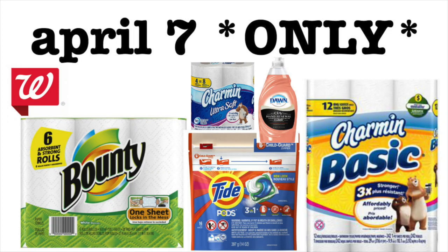Hey guys, it's Running Kimono. There is another deal taking place only on Saturday, April the 7th of 2018 over at Walgreens, where you could possibly get these items for 72 cents each, which is a really great price point.